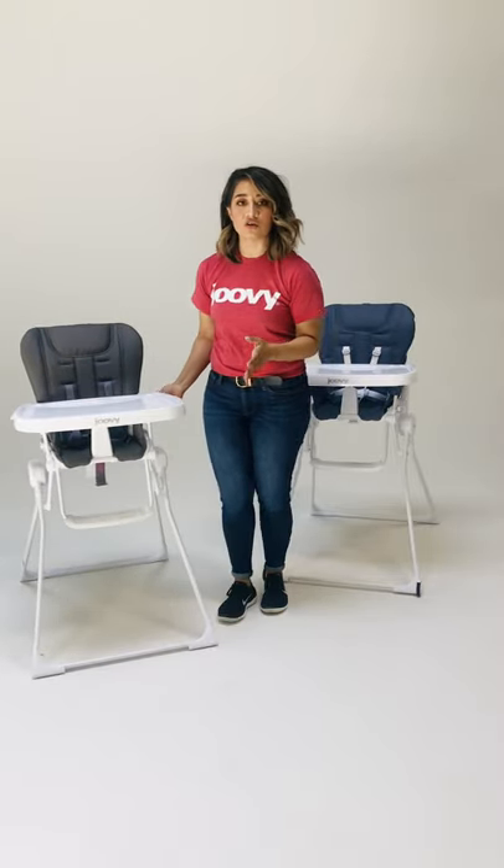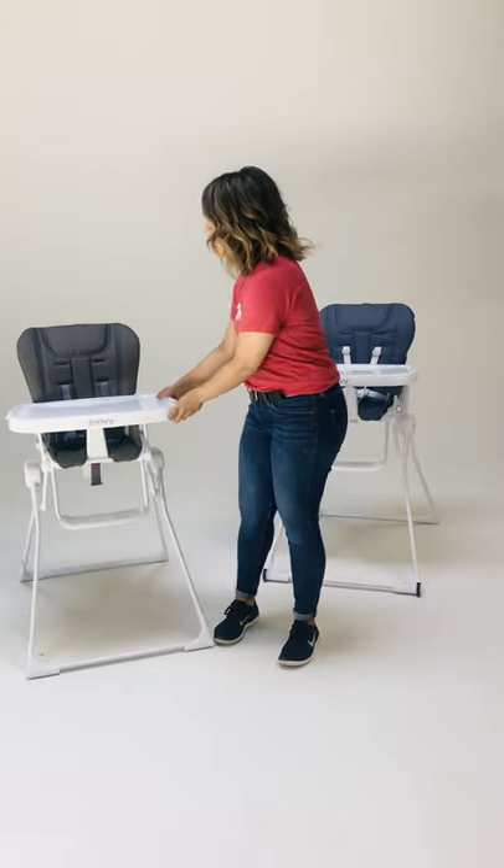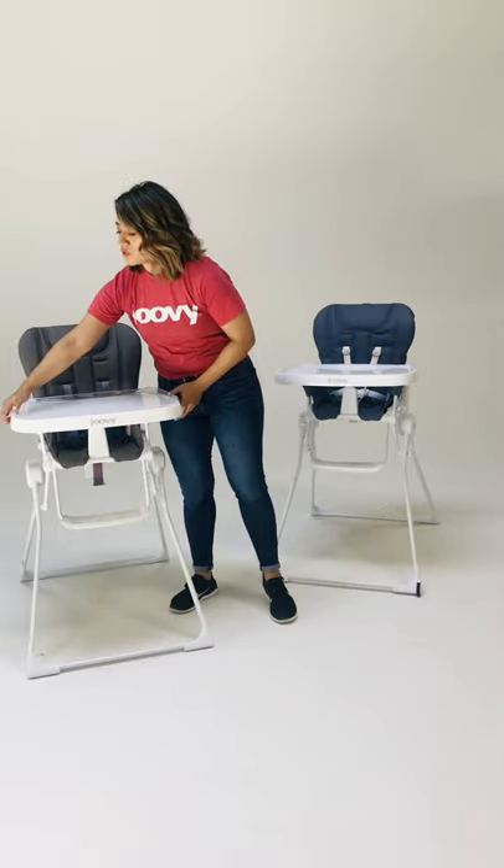Another really nice feature with the Nook is you have some very practical functions, like you're able to swing the tray away to get baby in and out. You can remove the tray insert which is dishwasher safe. It has a very modern minimalistic design to it but it's very practical and functional, and that's why so many parents love this high chair. Another thing that's really nice is you can remove the seat — it is machine washable.